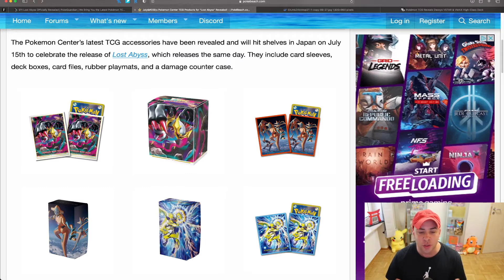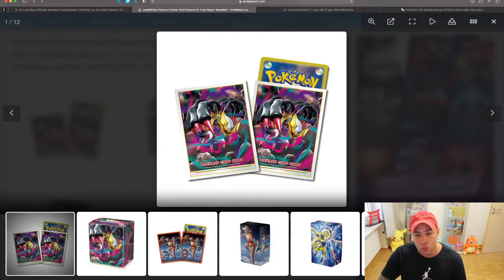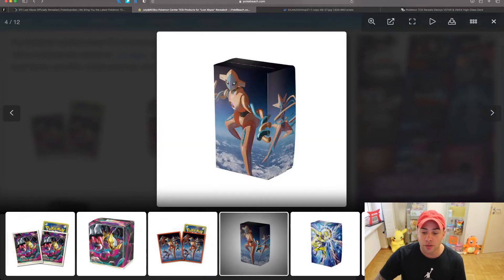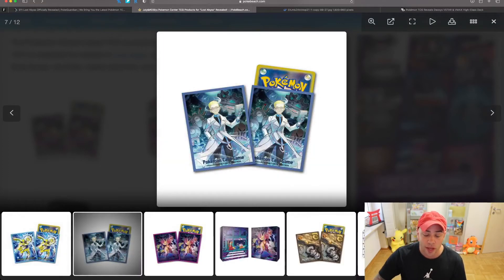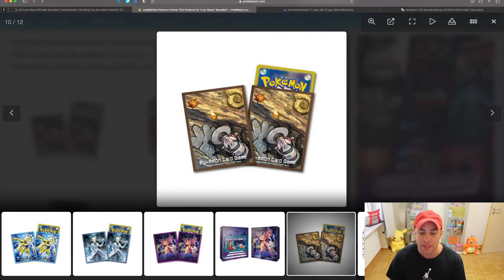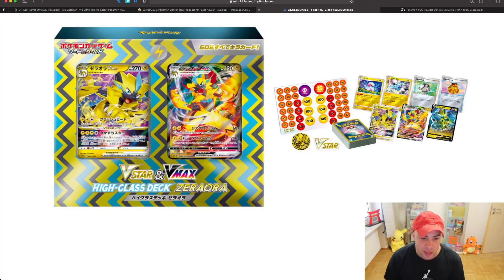Moving on to accessories centered around the Lost Abyss set — everything closely mimics the main artwork. Here is the deck box for the Lost Abyss set, along with card sleeves I definitely want to pick up. Something really exciting is the high class deck boxes. You have the Deoxys high class deck box, the Zoroark Zero Aura deck box, and their respective sleeves. Aerodactyl is also a main character in this set, so you have the Old Amber sleeves as well. There's also a really cool binder — pretty pricey, around 30 bucks — and I love the artwork on it.